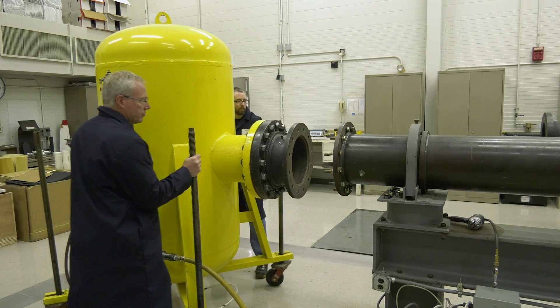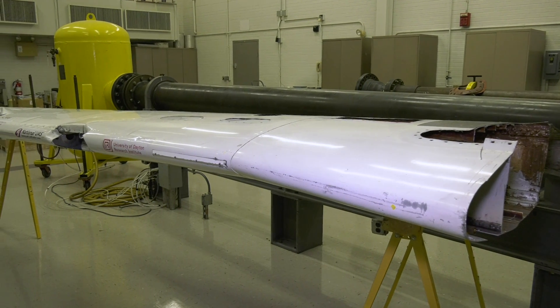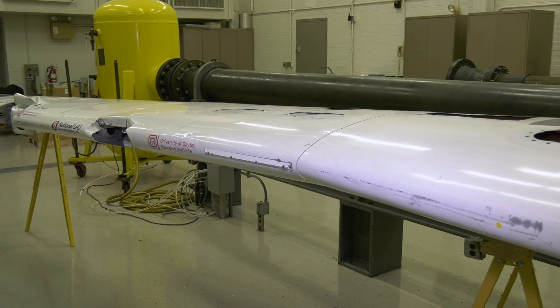There has been other drone testing of this type, but it's been on individual components — batteries, motors, cameras — launched into panels, but not actual aircraft structures. This test was to see what would happen if an entire drone struck the leading edge of an airplane wing.